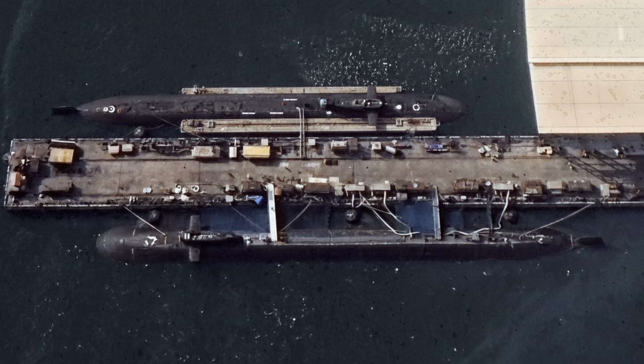Reactor refuelling every 10 years swaps the core in dry dock at Visakhapatnam, with spent fuel stored in boron-lined casks. Advancements over Arighat include doubled missile tubes versus 12 K-15s.